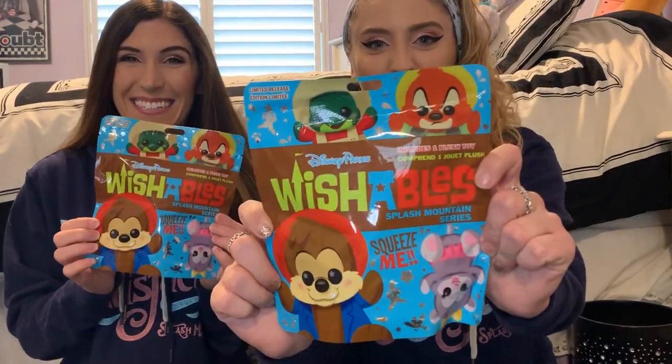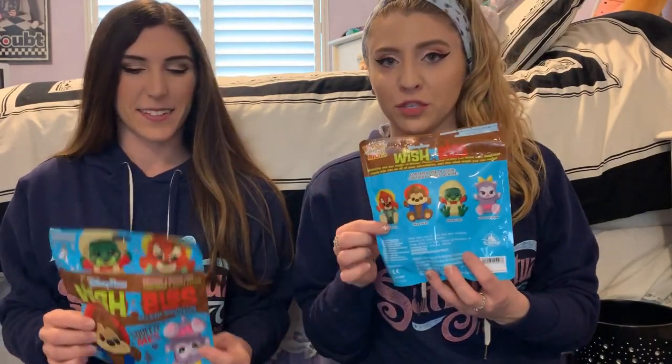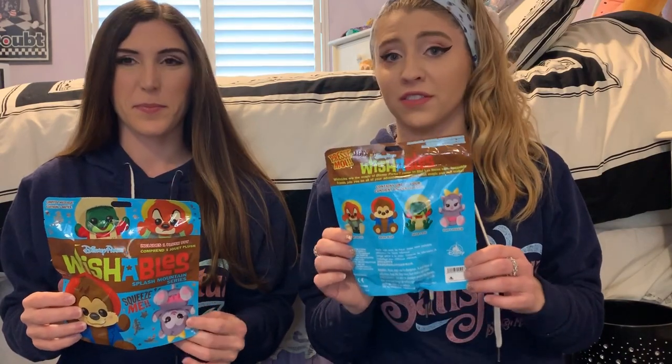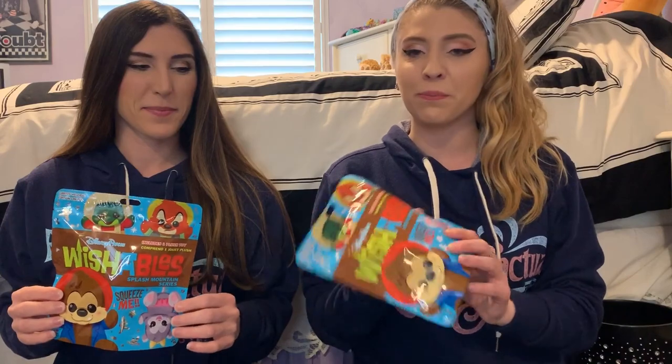Hi, I'm Paige and I'm Tiffany, and today we are going to unveil our Splash Mountain Wishables. They are so cute. We bought five of them — they only have four to choose from, so hopefully all five aren't the same exact ones. It would be nice to get a variety, but I'm super excited to see what we got.